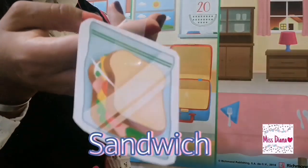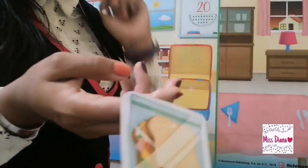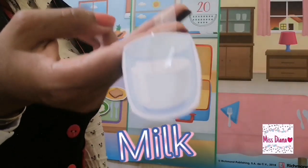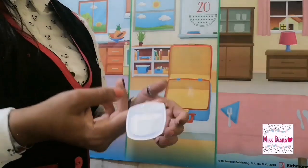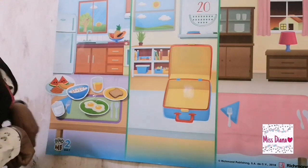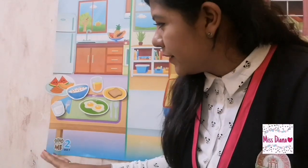Sandwich. Is it okay to have it for breakfast? Yes or no? Nope. Milk. Is it okay to have milk for breakfast? That's correct. Yes. We're going to put it here. Things we can have for breakfast. It's okay.